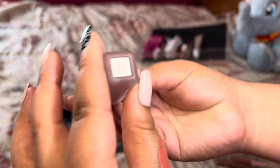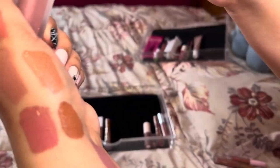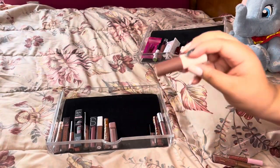Next is this About Face one in the shade Last Goodnight — it's more of a cool tone, purpley color. I don't really have too many colors like that, so I'll keep it for now, but it's something I can let go of in the future possibly.